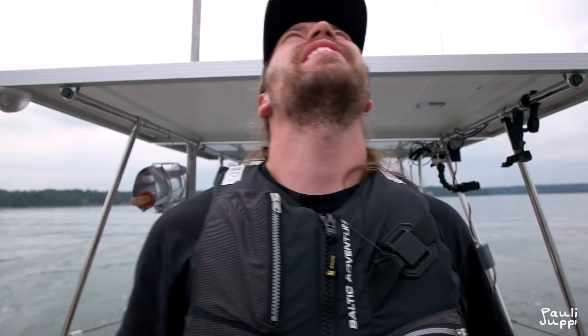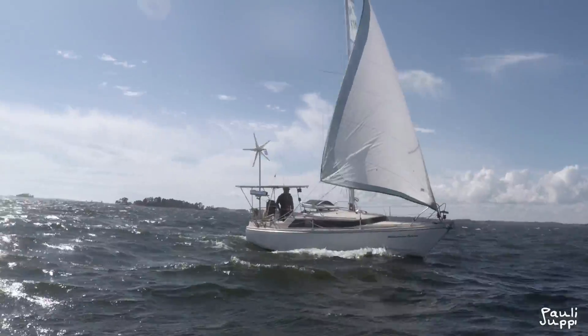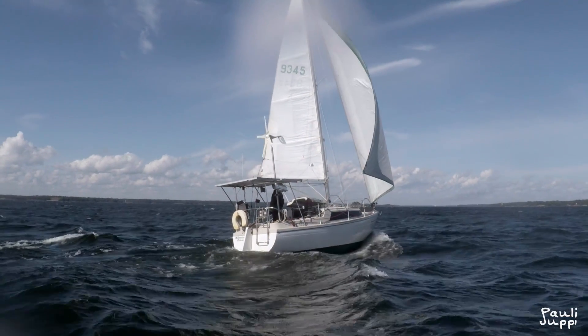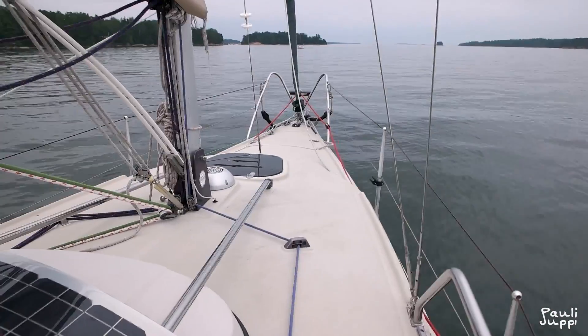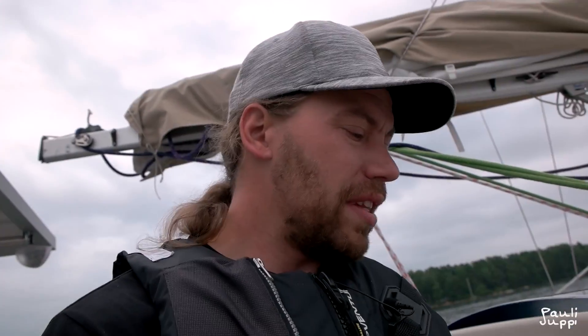The sails — I've got a mainsail which is pretty normal, nothing fancy about it. But the jib is quite big. It's a roller furling jib, and when it's fully open it goes well behind the mast. I'm not sure about the right sailing term, but it could be like a 150% jib maybe.